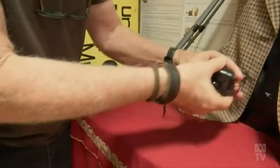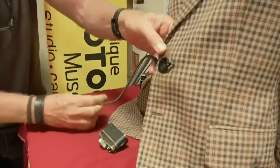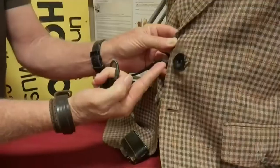There's the KGB buttonhole camera. The button comes through there, the cable goes into the back of the pocket, so he just puts his hand in his pocket, squeezes the cable and takes the photo.